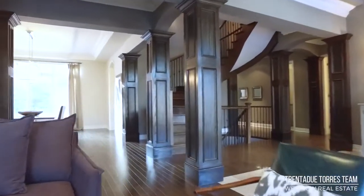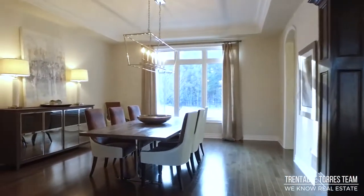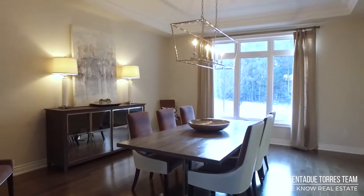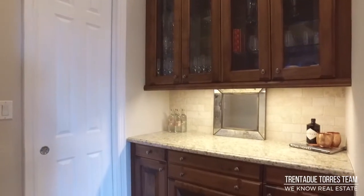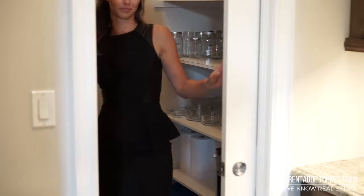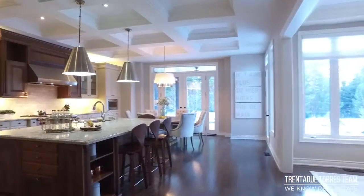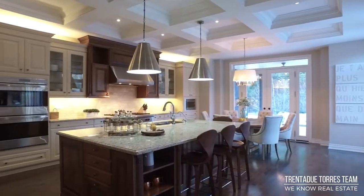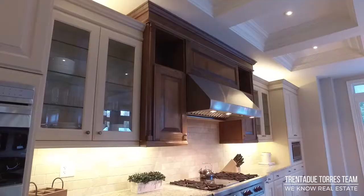Heading into the formal dining room with this stunning chandelier and views of the private backyard. Separating the kitchen and dining room is a servery with walk-in pantry with a charming pocket door. The kitchen is functional yet inviting with an oversized island, granite countertops and custom cabinetry with glass front uppers.